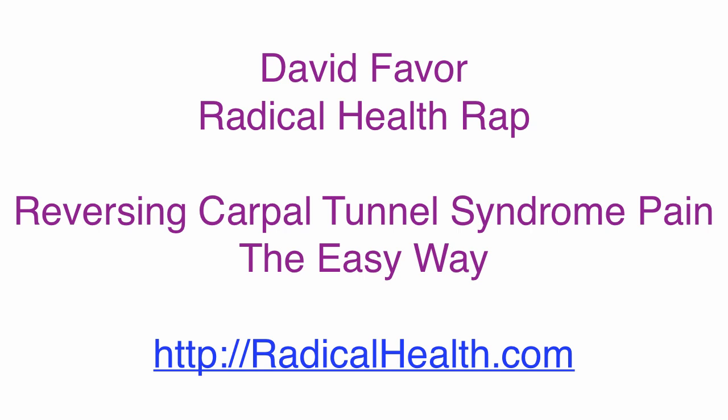That's why we add Camu Camu and MSM. If you bump up your pH so you've got all that water circulating in your system to deliver the vitamin C, Camu Camu, MSM, and essential fatty acids to your joint material, more than likely all that pain will resolve.